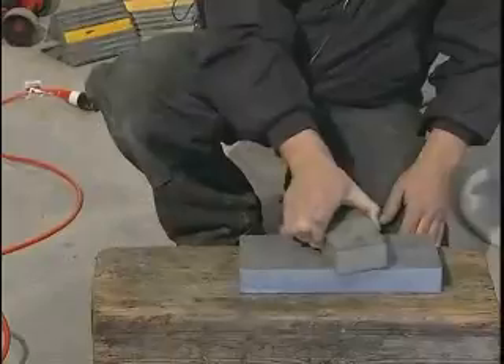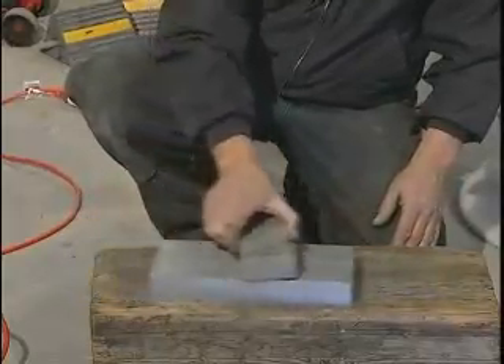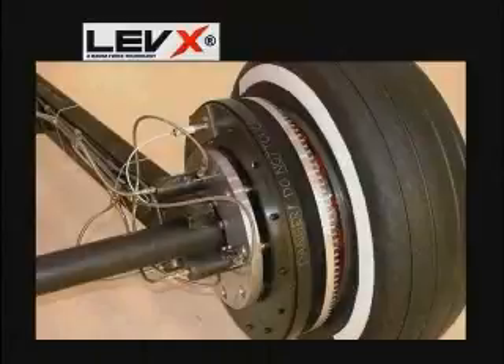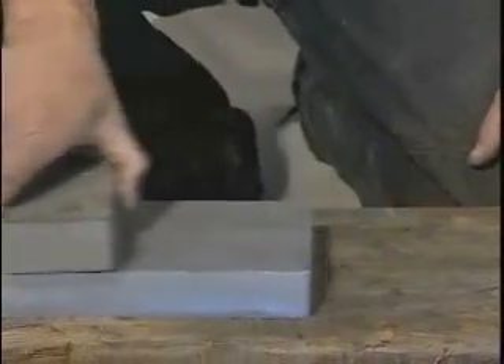As I pass the magnet over the aluminum, you can see it actually moving without contacting. It's like pulling your hand through the water — you create resistance. The same thing is happening here as we pull the very powerful magnetic field through the electrons in the aluminum, causing resistance. The faster you move the magnet, the more resistance you create.